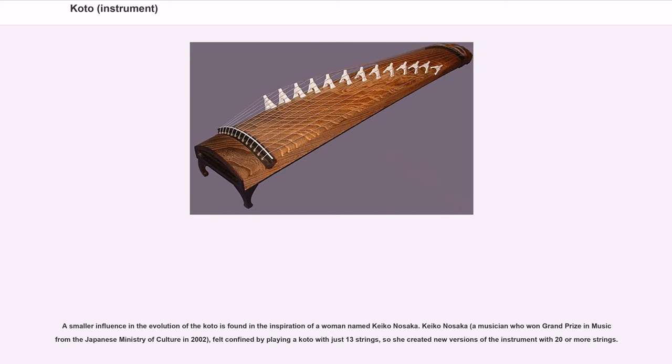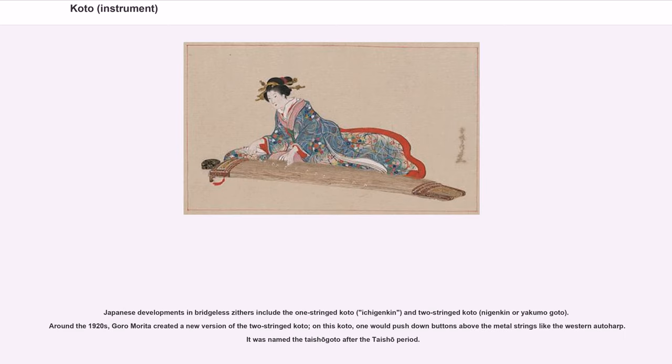A smaller influence in the evolution of the koto is found in Keiko Nosika, a musician who won grand prize in music from the Japanese Ministry of Culture in 2002. She felt confined by playing a koto with just 13 strings, so she created new versions of the instrument with 20 or more strings. Japanese developments in bridgeless zithers include the one-stringed koto, Ishigengen, and the two-stringed koto, Nijenken or Yakumo Goto.